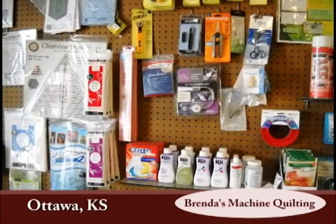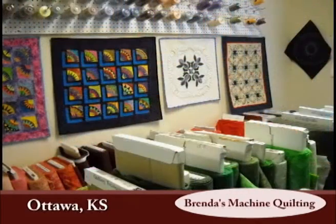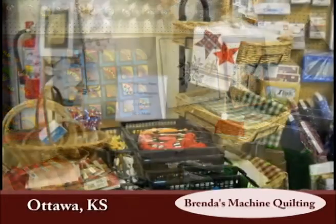Brenda also provides a very large selection of wide quilt backings for her customers to choose from, as well as help choosing the right batting and quilting design to enhance each quilt.